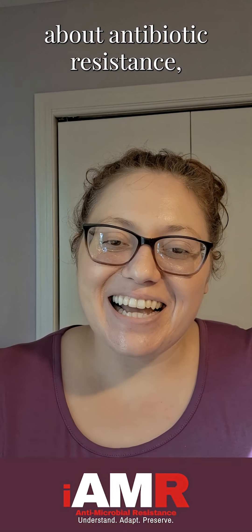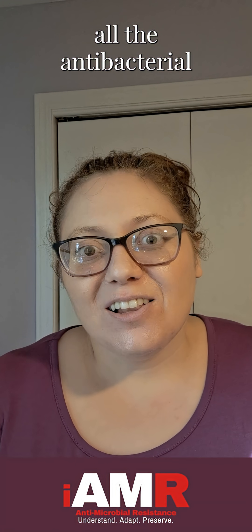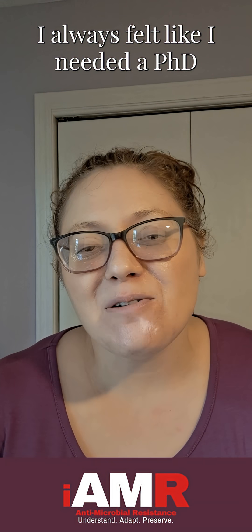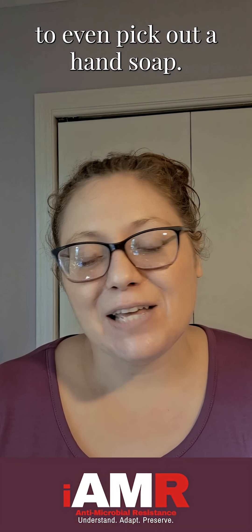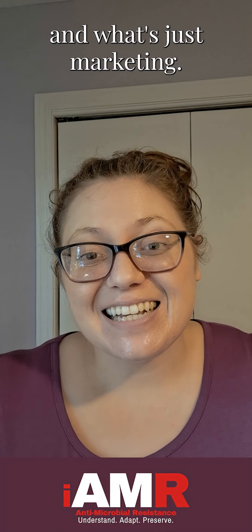Before I learned anything about antibiotic resistance, when I used to go to the store and see all the antibacterial and antiviral products, I always felt like I needed a PhD to even pick out a hand soap. So let's break it down on what actually works and what's just marketing.